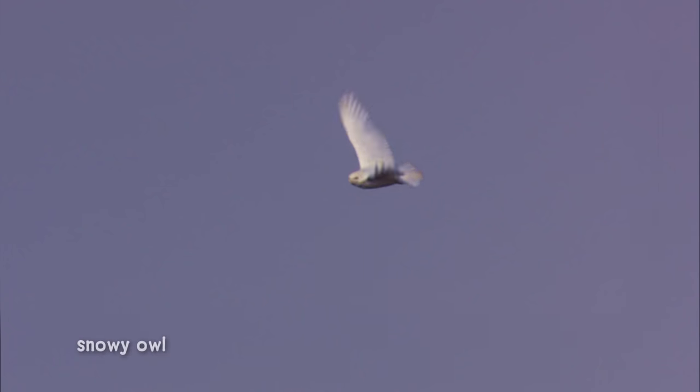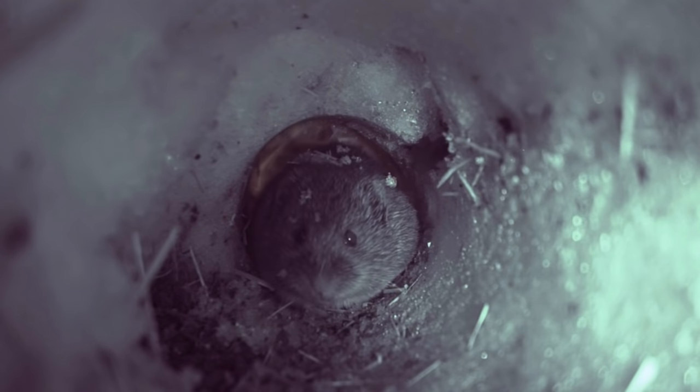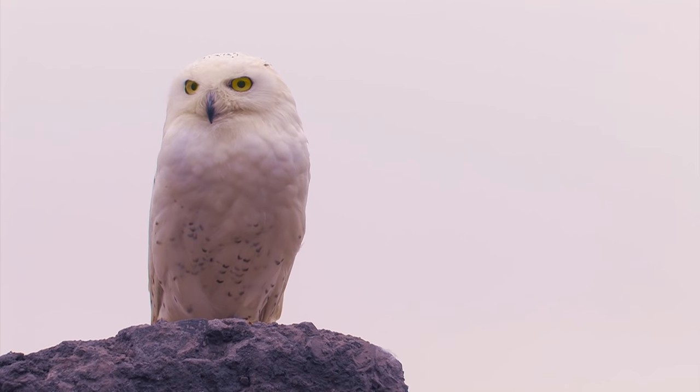Now we see a snowy owl. This graceful bird is a great hunter because of its amazing hearing. It can hear a little mouse moving under a pile of snow.